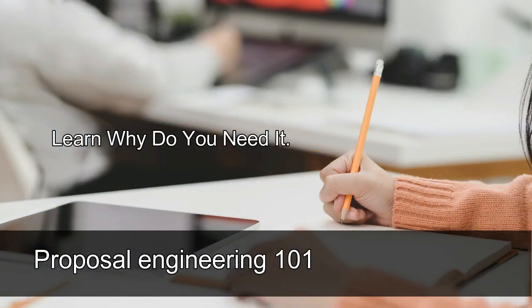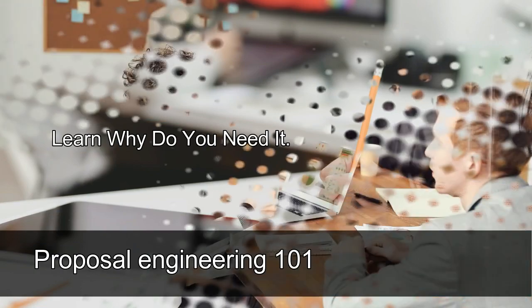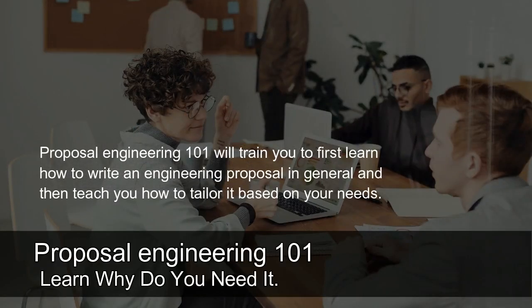Why Proposal Engineering 101? Proposal Engineering 101 will train you to first learn how to write an engineering proposal in general, and then teach you how to tailor it based on your needs.